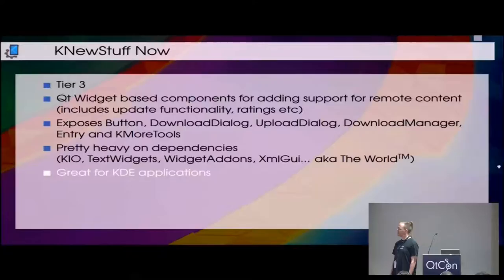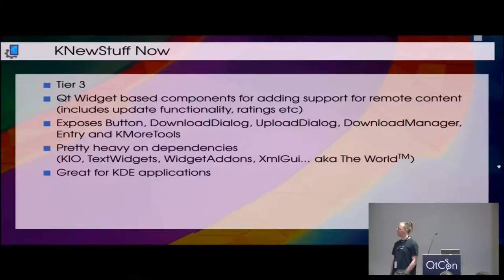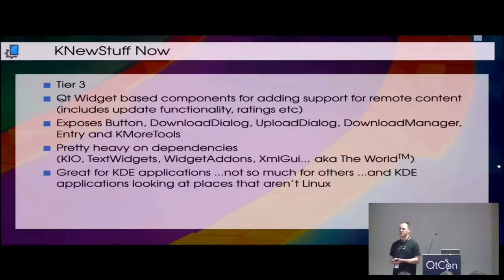It is, however, one of the heaviest things to include in any application. It includes KIO, which in itself is not too bad, but it also includes the text widgets and widget add-ons — not too bad either — but XML GUI pulls in everything. Literally everything. There is no tier 2 library that isn't included. Which is great for KDE applications, because a KDE application will generally run on a Plasma desktop that already pulls in most of the dependencies. But not so great for other people — say someone who writes a pure Qt application, or a mobile application, who wants to use the KNewStuff functionality. It's very, very heavy. We also have people who may want to be on places that are not necessarily a Plasma desktop on Linux, and some of these places are also not necessarily widget-based.